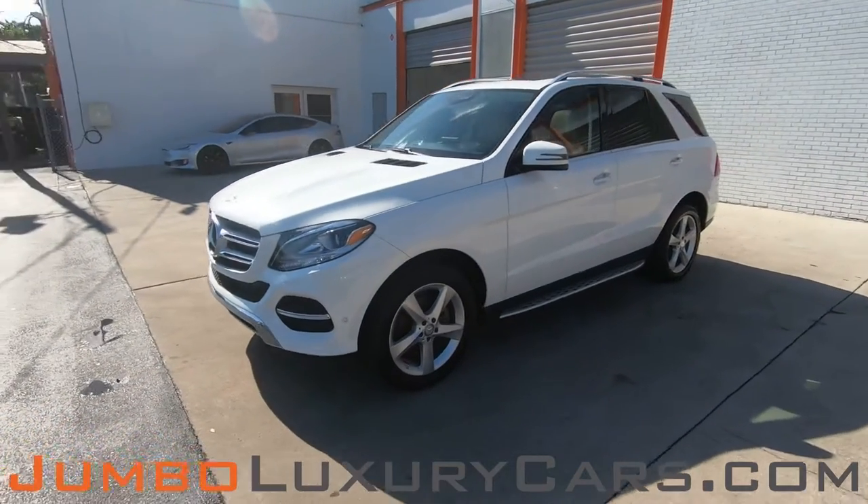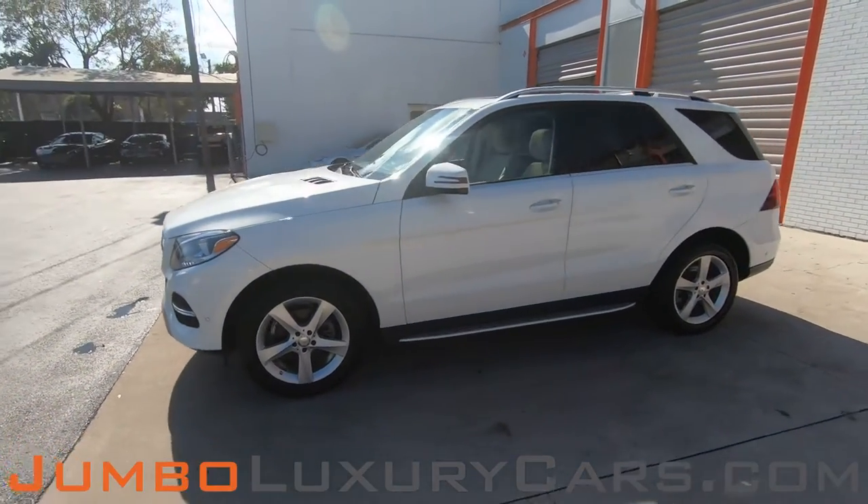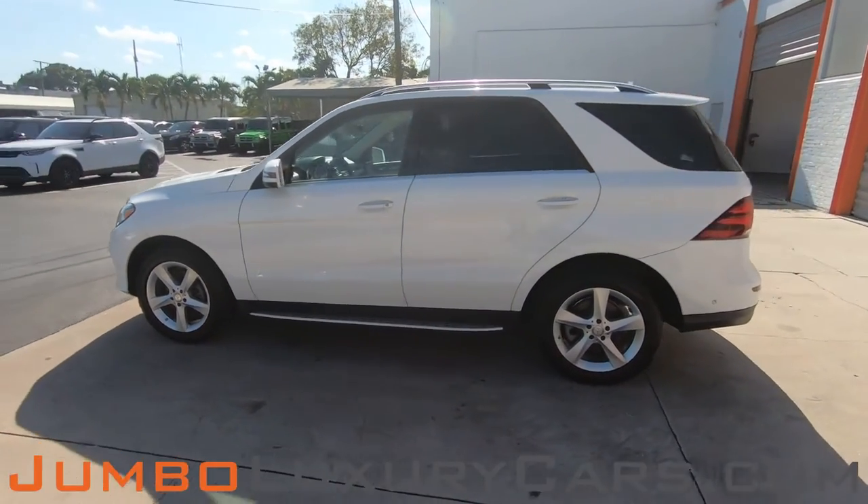Dear future customer, welcome to Jumbo Luxury Cars. Here is your 2017 Mercedes-Benz GLE 350, stock number 8038.